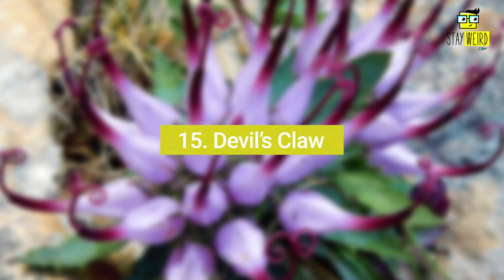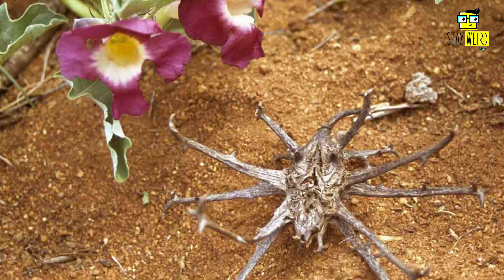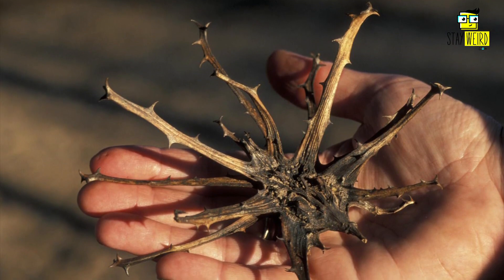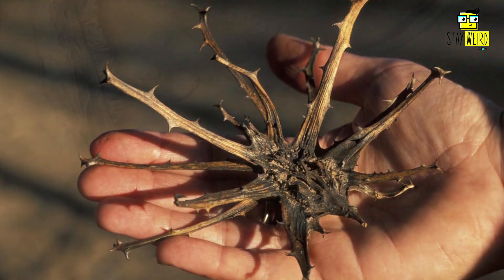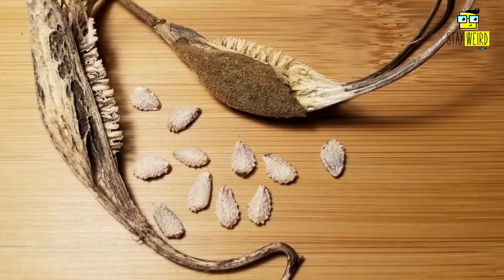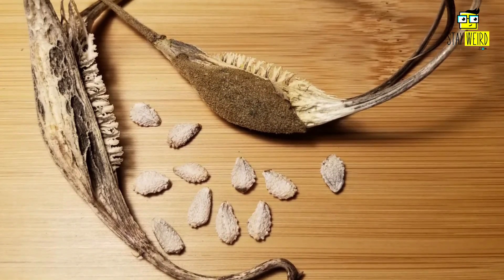Number fifteen: Devil's Claw. The Devil's Claw is a bizarre-looking plant native to Africa. The plant gets its name from the large claw-like fruits that grow on it. These fruits contain seeds that are used in traditional African medicine to treat various ailments such as arthritis and headaches.